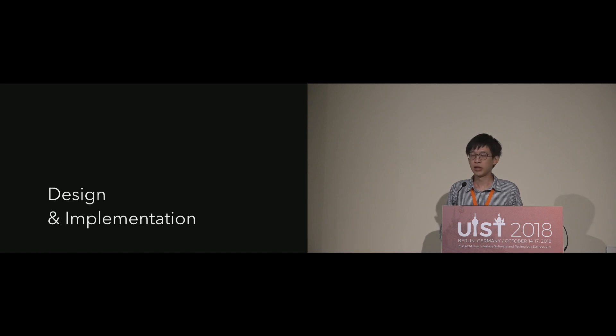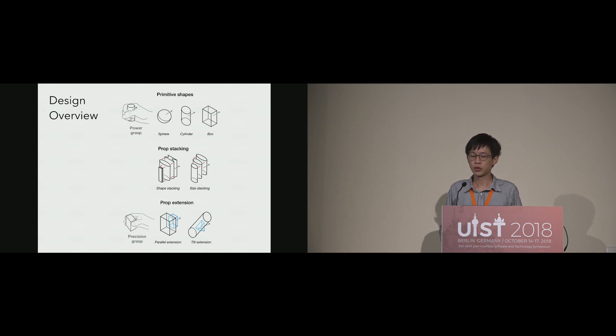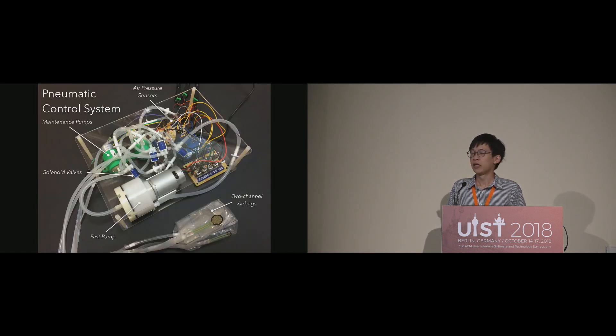We designed airbag folding structures for three primitive shapes and developed stacking and extension techniques to extend the applicability. The inflation and deflation of our two-channel airbags are controlled using air pumps, solenoid valves, and air pressure sensors. We used maintenance air pumps to compensate for air leakage in inflated airbags, and also keep deflated airbags at low pressure to make them stay flat.